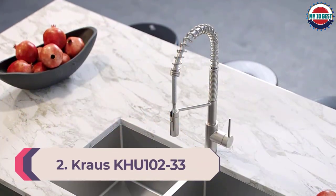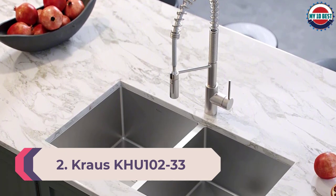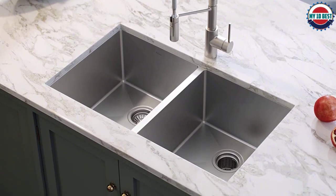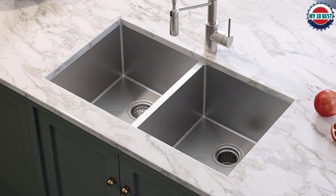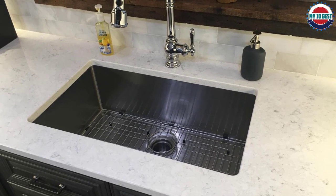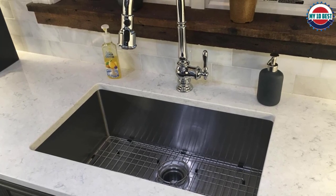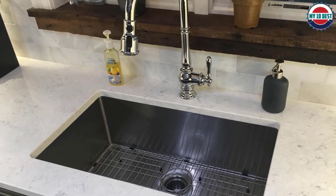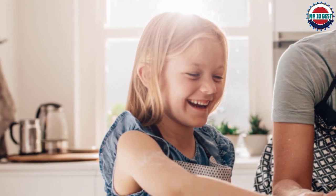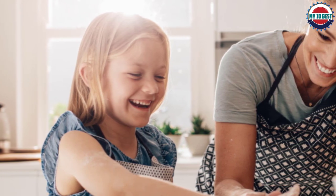Number 2: Krauss KHU102-33. The Krauss KHU102-33 is a 33-inch kitchen sink. Made from 16-gauge stainless steel, it comes in the double-bowl configuration. The two bowls are similar as they come in the 50-50 configuration. With a commercial-grade satin finish, the sink is very easy to clean and is resistant to corrosion and rust. It has dimensions of 32.75 by 19 by 10 inches. The undermount sink also requires a minimum cabinet size of 36 inches. Krauss has included their ingenious drain grooves which prevent the buildup of standing water.